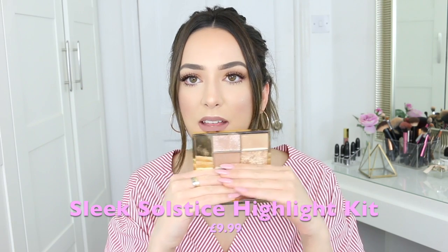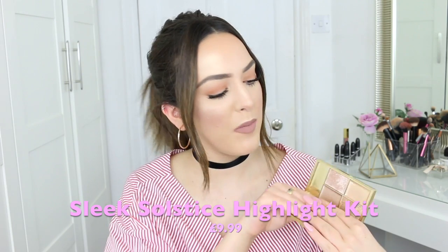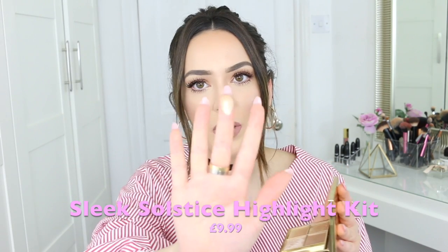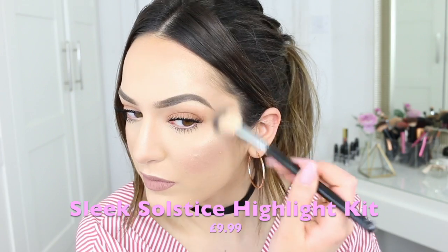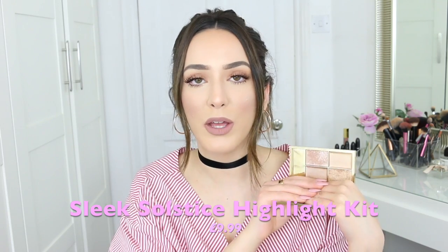Another favorite — which you can see is very beat up because I've had it for a while — is Sleek, and it's the Highlight Kit. This is the best highlight kit on the high street or drugstore you will ever find. I'm obsessed with the goldy color, the powdery pink, and the bronzy shade — which is what I'm wearing today. It's incredibly pigmented and so cheap. It's definitely become one of my go-to highlighters that trumps my more high-end ones.